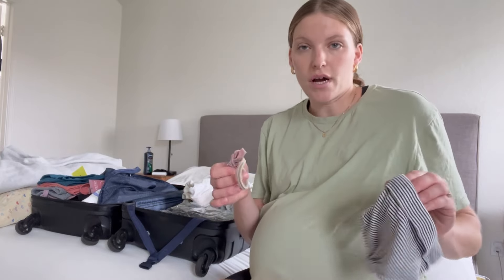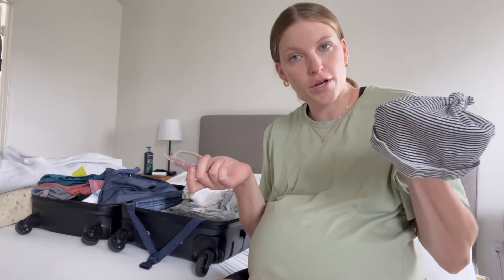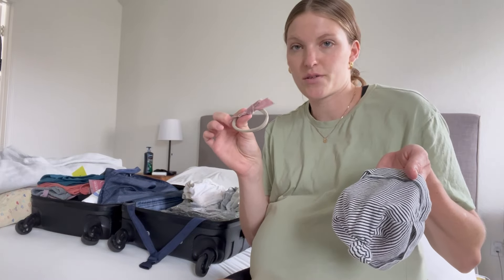I also brought a bow and a hat. The hat could be for boy or girl. Obviously a bow would be to announce if it's a girl.